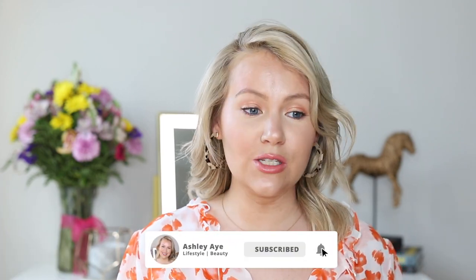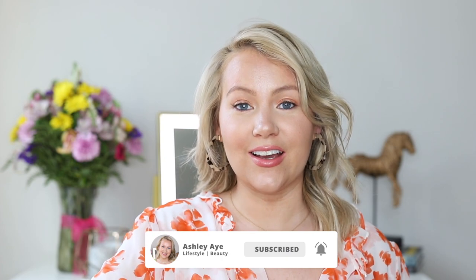Alright guys, that is it. Please let me know in the comments below which of these products you'd like to try, or which ones you think I'm a little crazy for spending money on. It's okay — I know I make some suspect decisions at times. Thank you so much for spending a little time with me today. I hope to see you in the next video. Until then you can always chat with me in the comments or over on Instagram. I hope you have a great day. Take care of yourself. Bye.